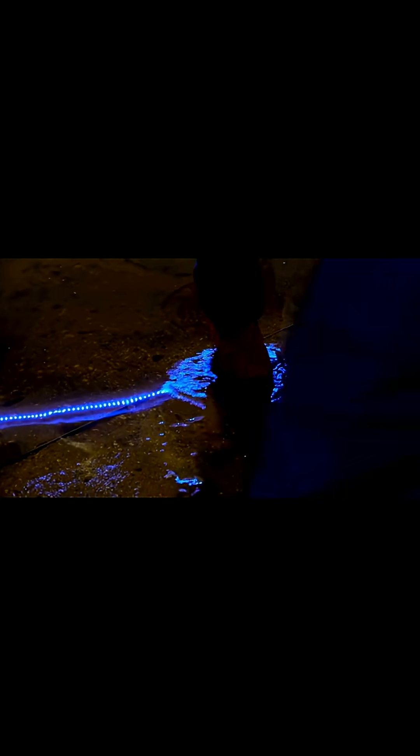Scientists rigged a setup where LED lights were connected to the eel's electrical discharges — each zap turned them on, like a live light show.